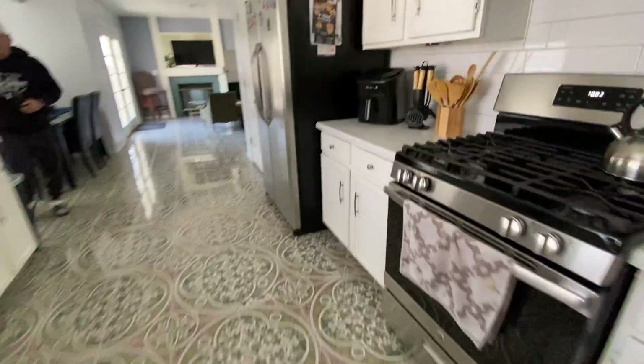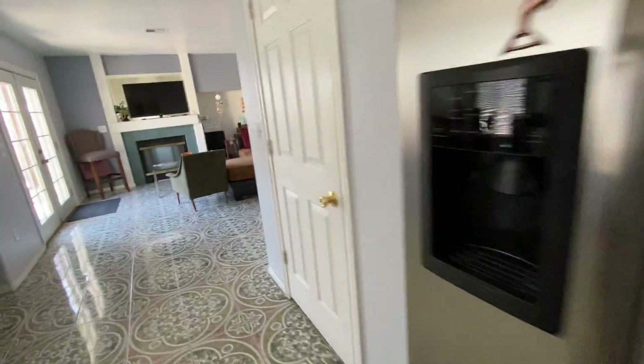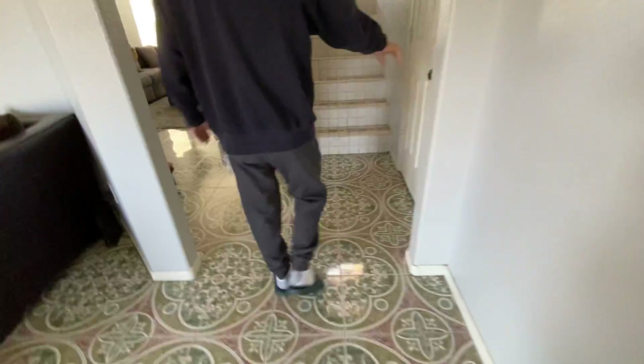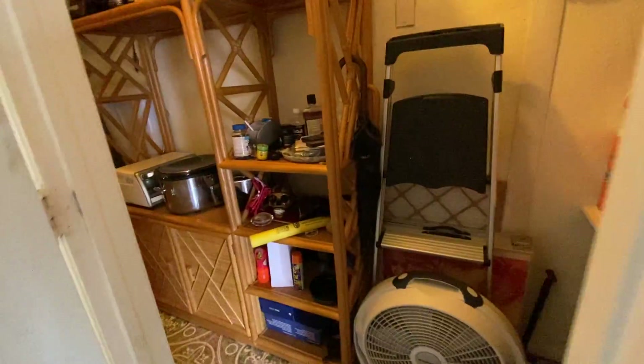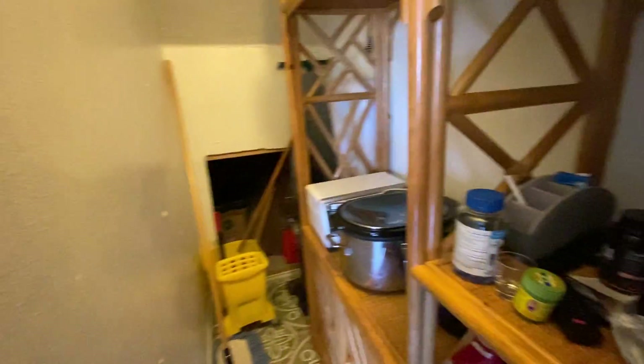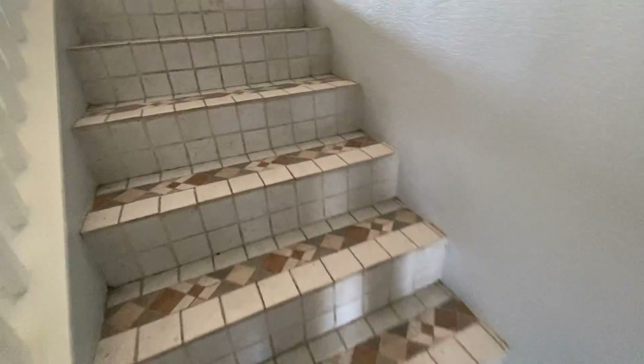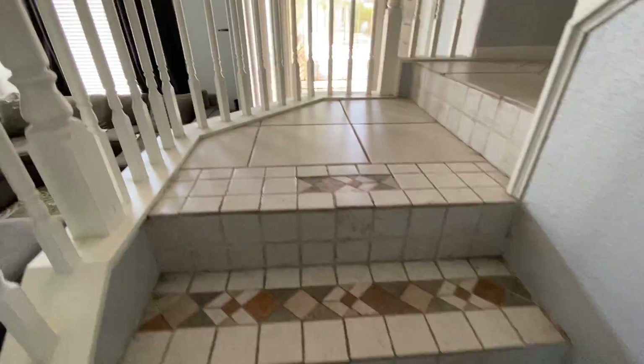Going upstairs, we've got a pantry here. Wow, that's fantastic — using that as a pantry is really smart, really great. And there's tile on the stairs.